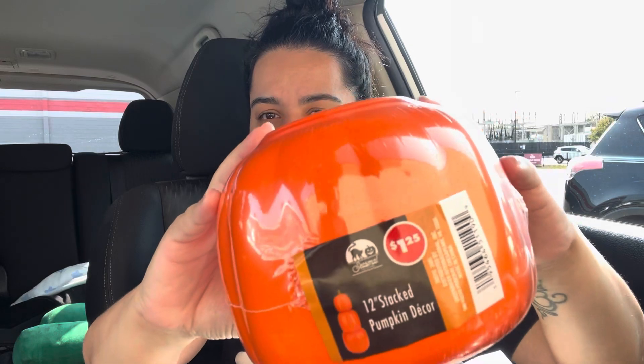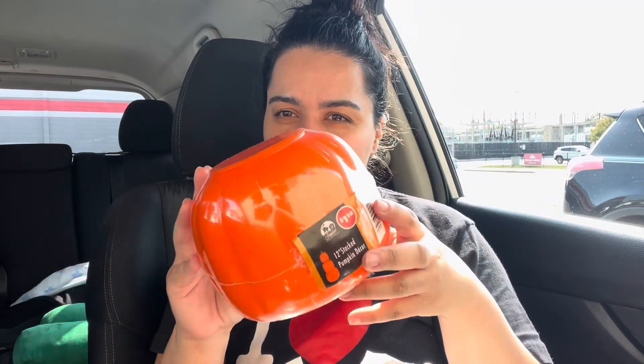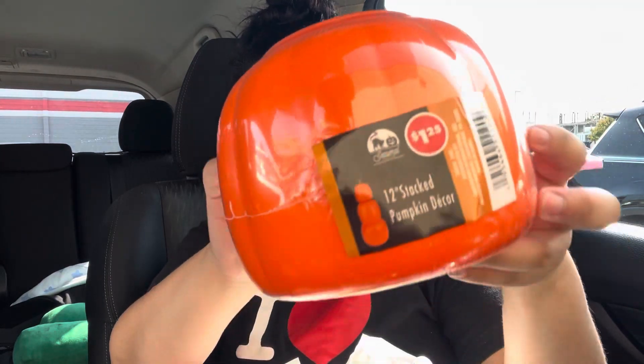I was on the hunt for stackable pumpkins. I really really wanted the white ones but they didn't have them — only orange. If I don't find the white ones it's okay; I'll just spray paint these white. I got two of those.